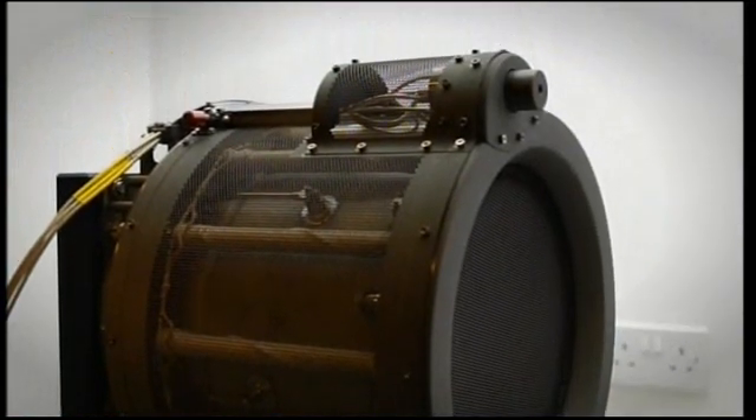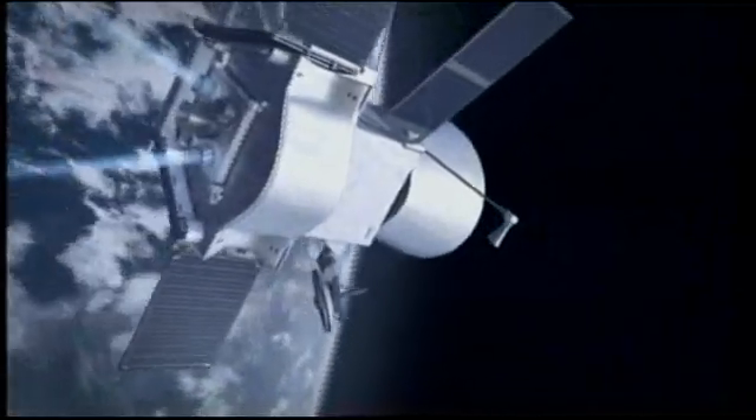This footage from Kinetic in Farnborough shows the distinctive blue plasma produced by ion engines. While the thrust produced is relatively tiny, ion engines are incredibly efficient and can continue to fire for very long periods of time.